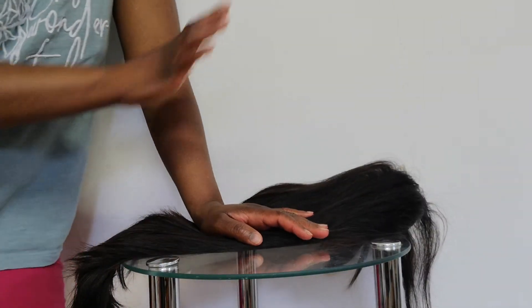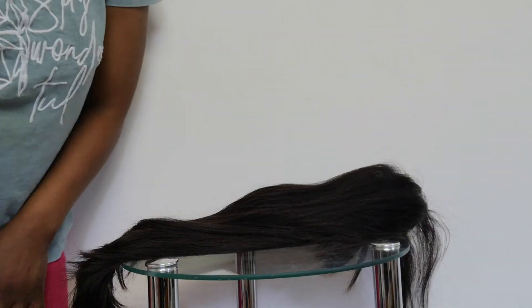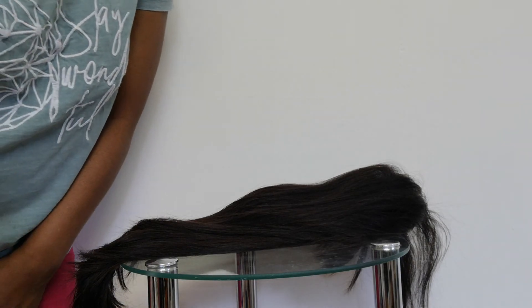Watch out for the next video — I still have about four or five wigs I'd like to show you, and I'll be presenting them in my next video, which is coming immediately after this one. Thank you for your attention. Remember to like my page and inbox me. God bless you!